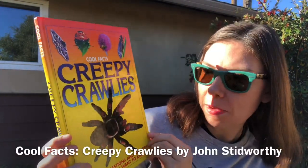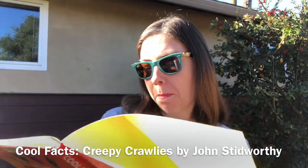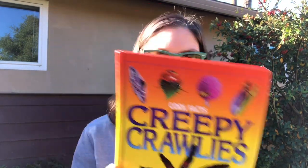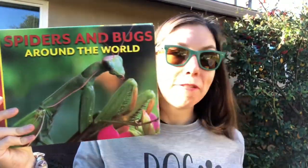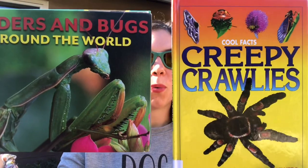Doing my research I found a couple of cool books in our collection that I want to share with you so you can do some more research on these critters. The first one is called Cool Facts Creepy Crawlies: Over 100 Questions and Answers to Things You Want to Know, written by John Stidworthy and illustrated by Michael Pozen. This had a section on stick insects as well as some other really cool creepy crawly critters. The other book is called Spiders and Bugs Around the World, produced by Smart Apple Media. Both of these books are in our collection along with many other books about bugs, insects, creepy crawlies — whatever you want to call them, we have a book on it.